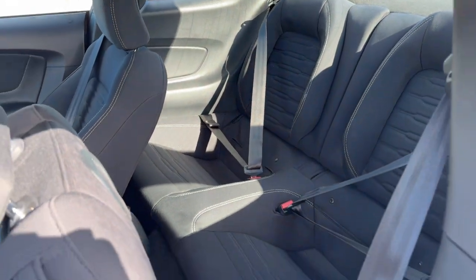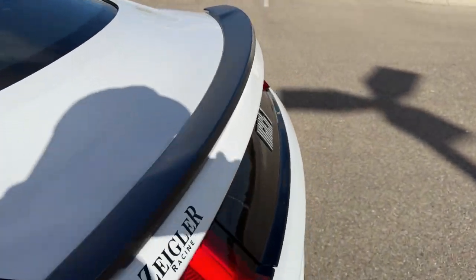Good amount of space in the back there as well — it does seat two more passengers. You've got the black spoiler.